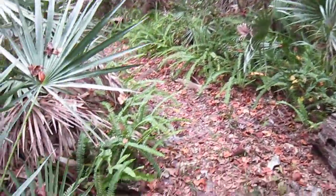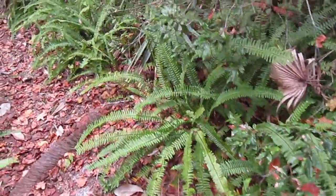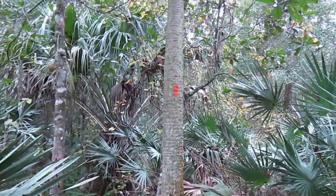There's some ferns down here lining the trail. Got a lot of palm trees in here too.